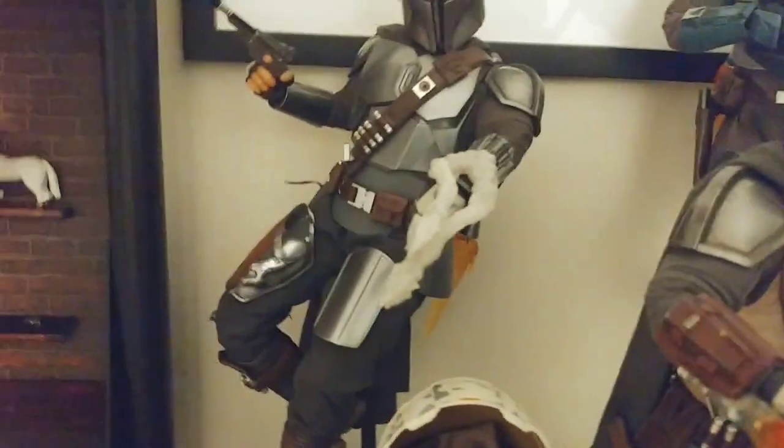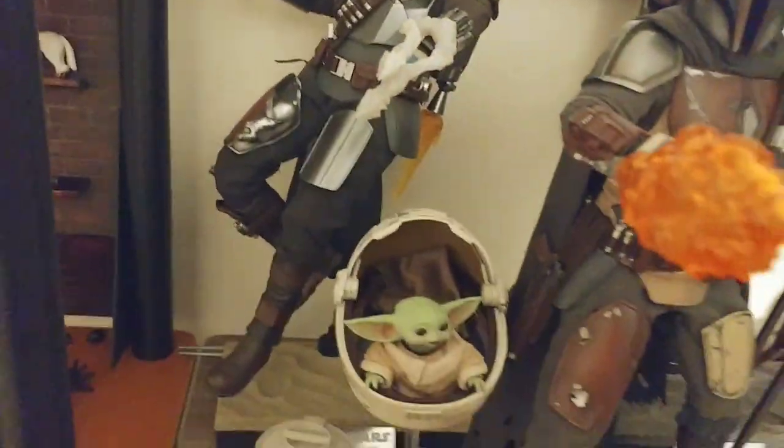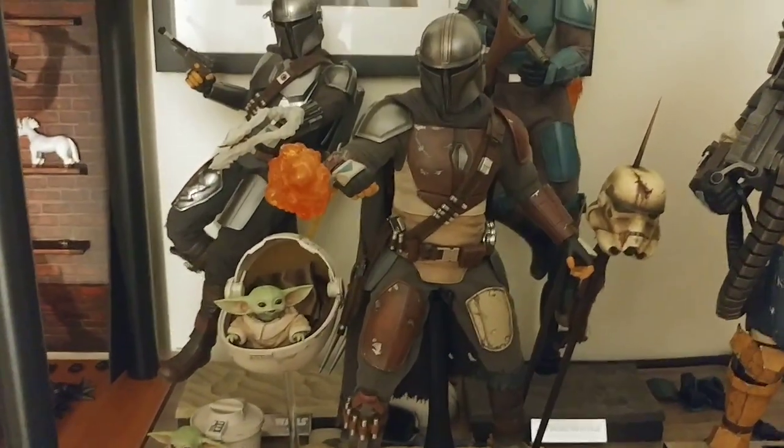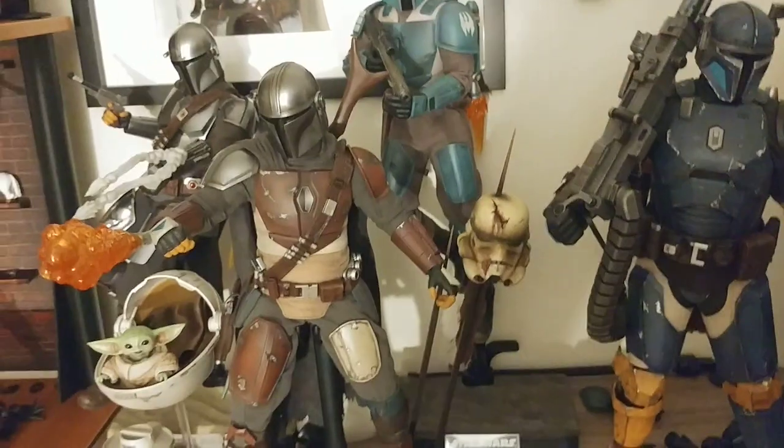I've got a Grogu down there and some of the other accessories including the Camtono. All the Mando figures are super, super good — if you're a fan of the show and the character, I would definitely recommend picking at least one of them up if you can afford it.